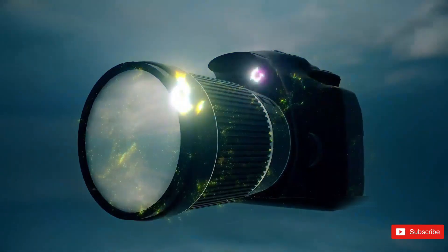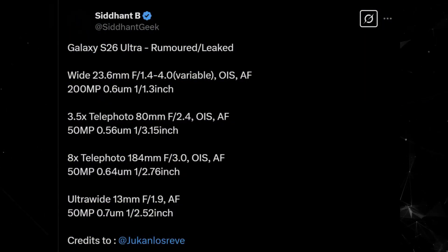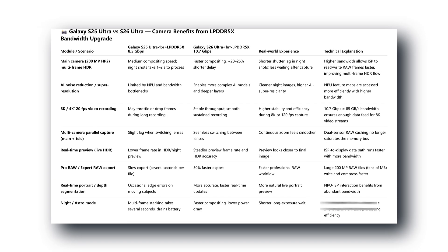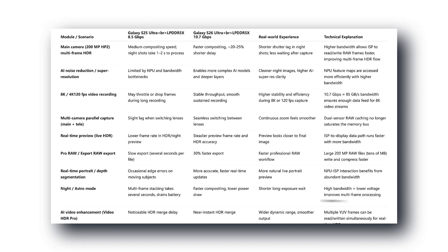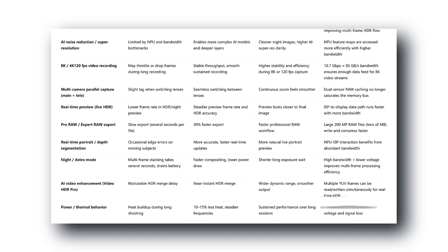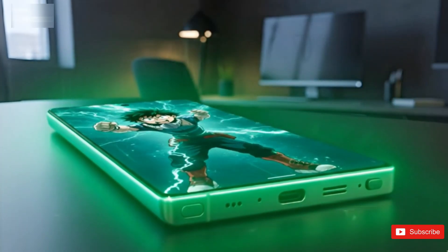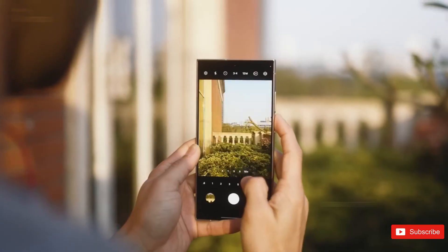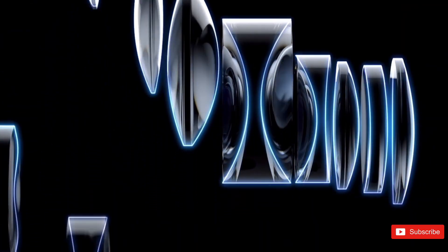Even things like Astro Mode, where the phone takes multiple long exposures and merges them, will complete noticeably quicker. Ice Universe also mentioned that overall efficiency is up by 15%. That means fewer slowdowns, less throttling during long recording sessions, and maybe even slightly better battery life, since the phone won't be pushing itself as hard to process all that data.